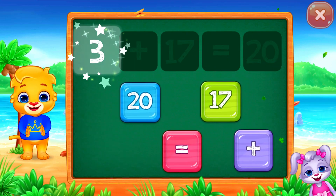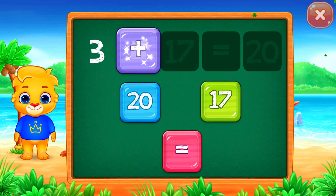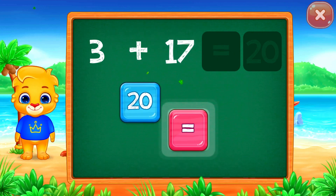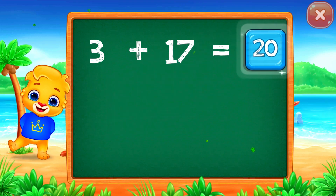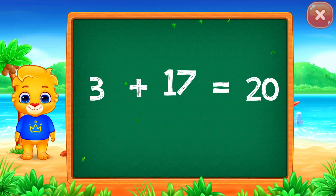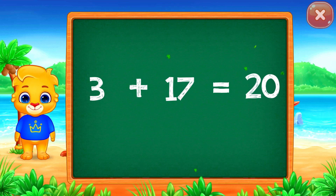Three plus seventeen equals... Good job! Twenty! Woo-hoo! Three plus seventeen equals twenty.